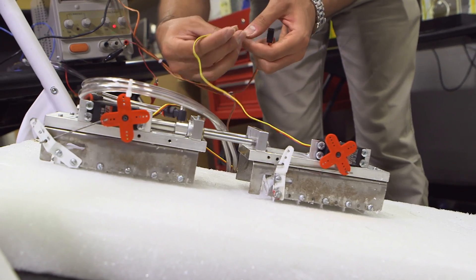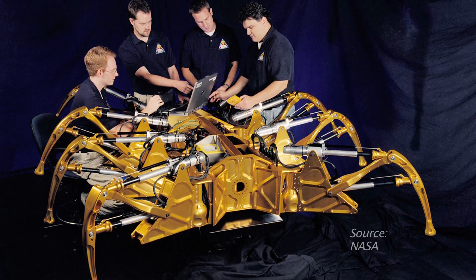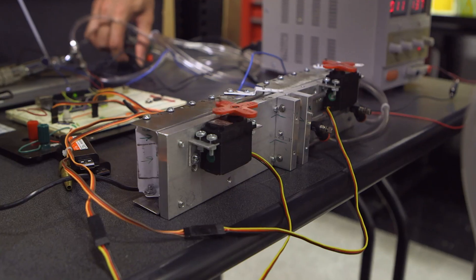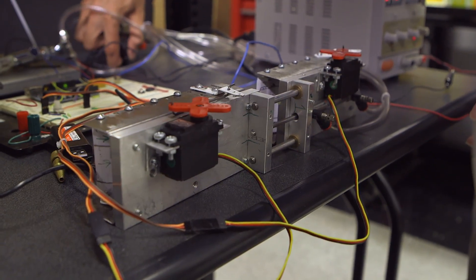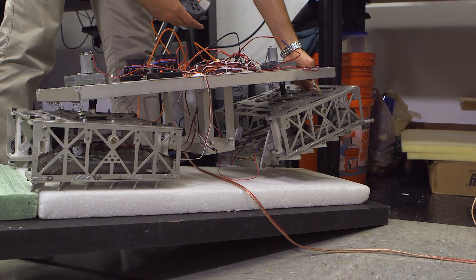The current search and rescue robots have two main problems. Problem one is that they have difficulties moving on complex terrain. Problem number two is that they require a lot of power. Building a machine that can move over uneven surfaces, fit through tight spaces, and climb stairs has, so far, produced robots that require a lot of energy and overheat easily.